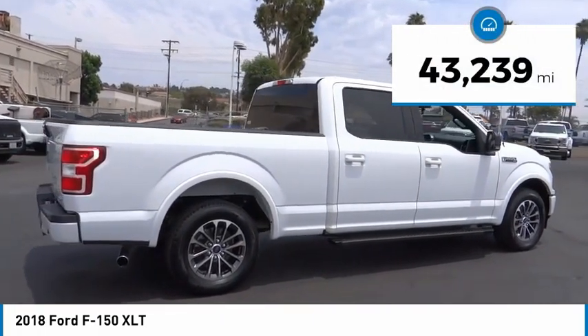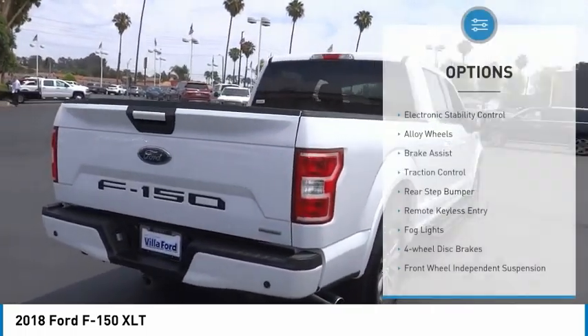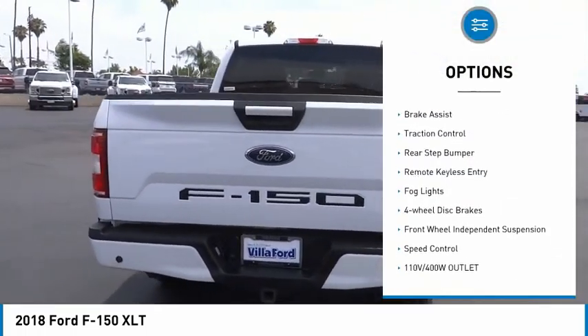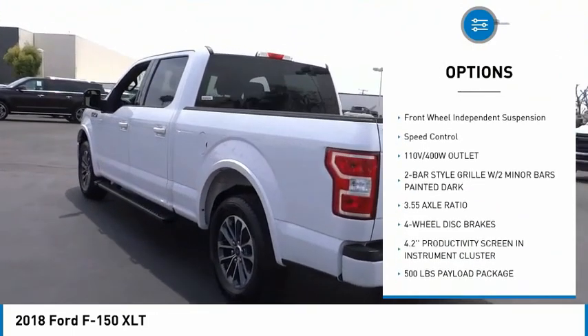This vehicle has less than 45,000 miles. Here are some of this vehicle's great options: electronic stability control, alloy wheels, brake assist, traction control, rear step bumper.